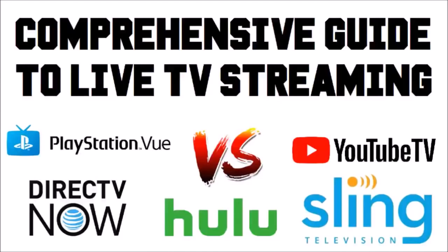Welcome to my comprehensive guide to live TV streaming. The structure of this video is: first, I'm going to compare and contrast all of the differences between the five most popular live TV streaming services — PlayStation Vue, DirecTV Now, Hulu with Live TV, YouTube TV, and Sling TV. After that, I'll go through the channel lineup for each service, listing the most popular cable channels that aren't available on each. Then I'll wrap up with my recommendations and rankings, making a case for why you might pick one service over another, because I don't think any one is clearly better than the rest.